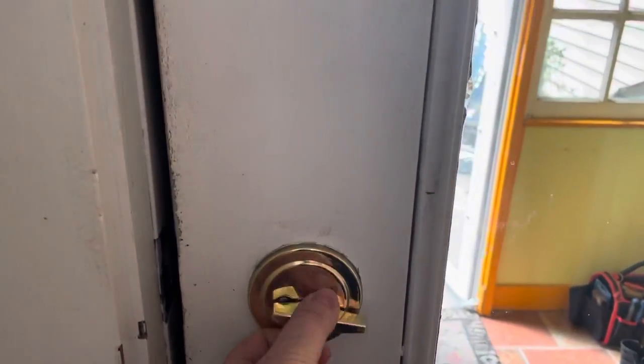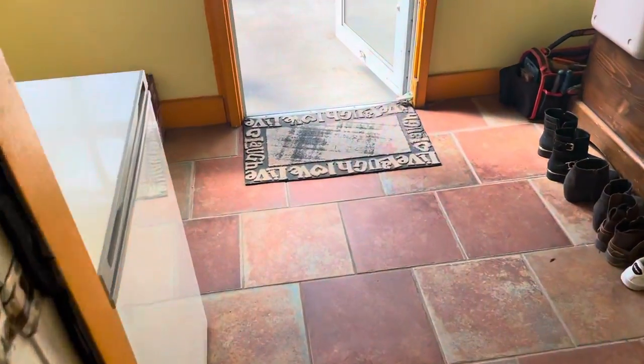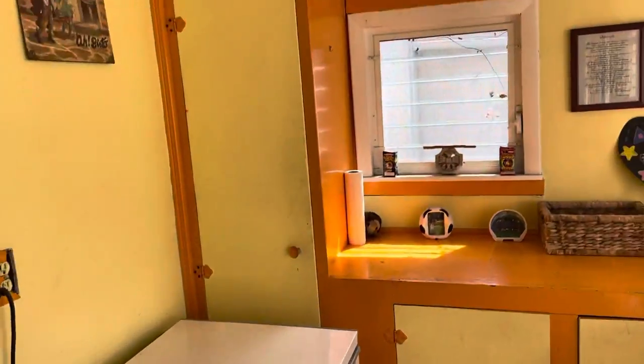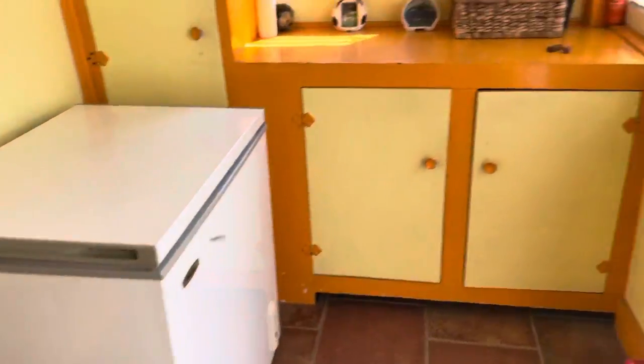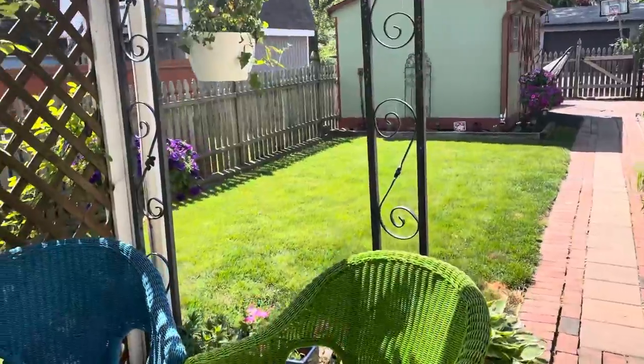We are going to check out the backyard real quick because I want to show you how awesome it is. This is like a mudroom — more storage, freezer, shoe storage. And then out this back door is the beautiful backyard, and it's a beautiful day.